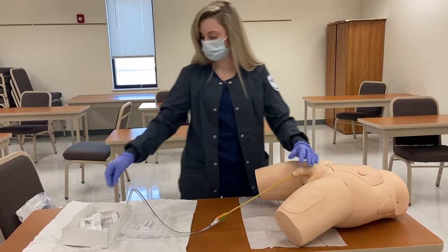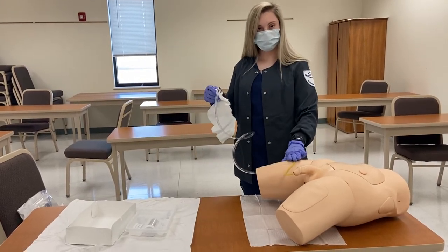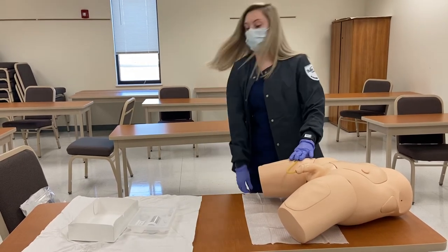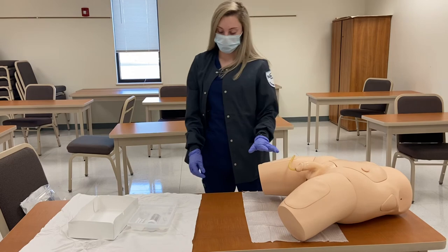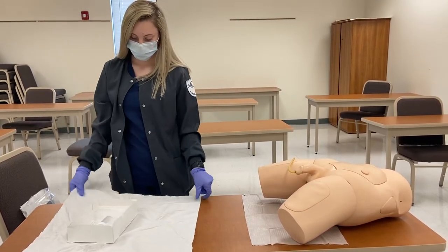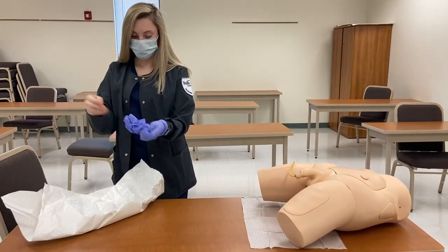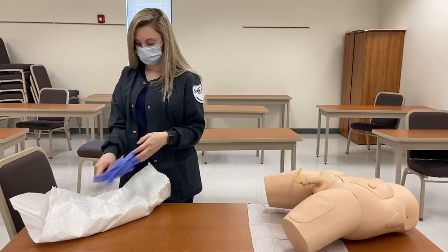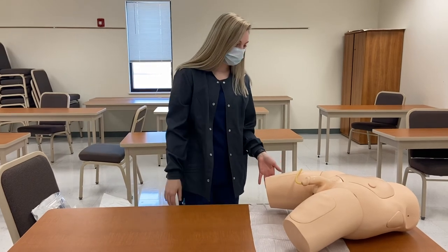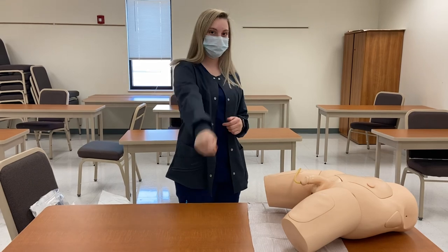Now that the catheter is inserted, I'm going to pull up my bag, tape the Foley to the leg, and hook my bag on. Now that I'm finished with inserting the catheter, I'm going to pick up the rest of my items and take off my gloves. I'm going to lower the bed and give you the call light and put down the other rail.